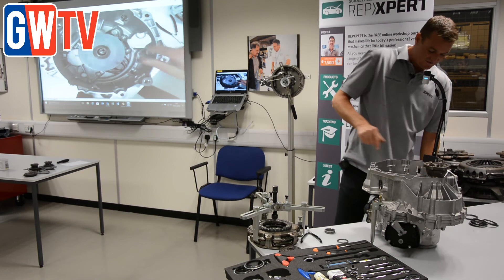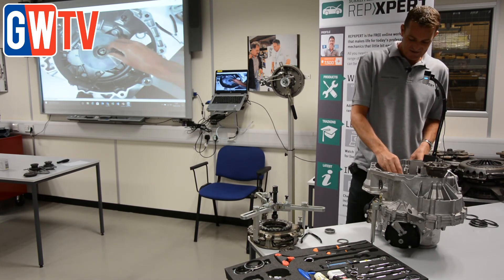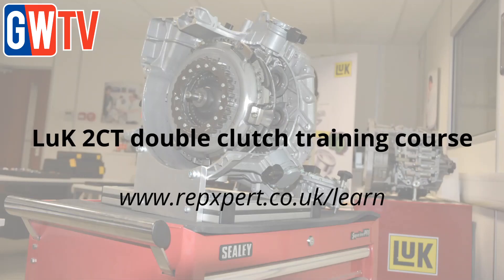The course covers individual systems such as the Volkswagen Audi system, the Renault system, the Ford system, and the Fiat system. Then there are live demonstrations of the clutch change, followed by candidates actually performing a clutch change for themselves. For further information on the course, visit www.repexpert.co.uk/learn.